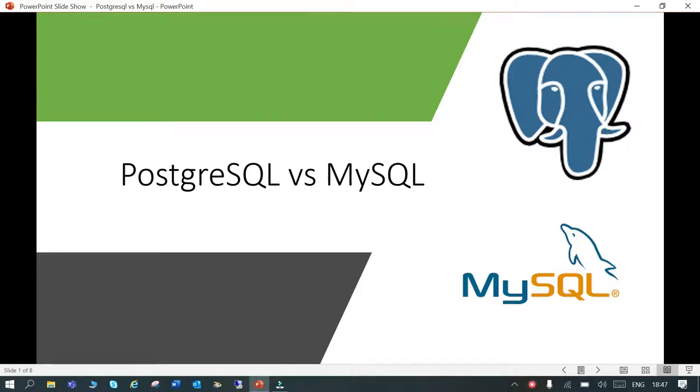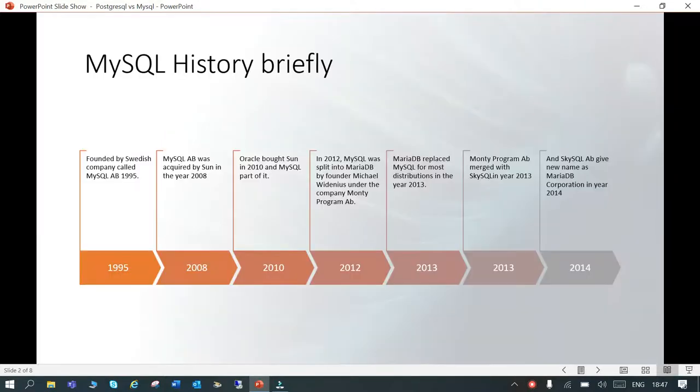This session is a basic background around the similarities and dissimilarities between PostgreSQL and MySQL. MySQL was founded by a Swedish company called MySQL AB in 1995. In 2008, MySQL AB was acquired by Sun, and in 2010, Sun was acquired by Oracle.